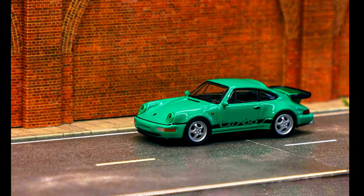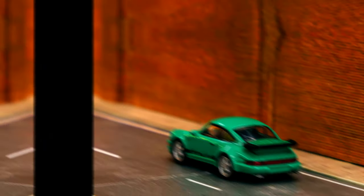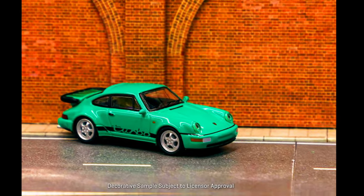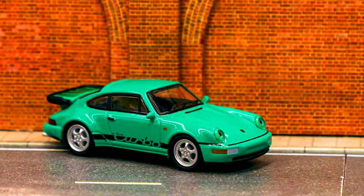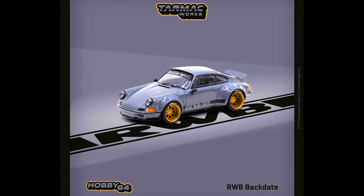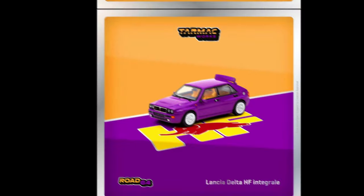A Porsche 911 964 Turbo in green by Suchuka Official, exclusively made by Tanamec Works. Check out the new complete lineup of new models by Tanamec Works — pre-order has been started.